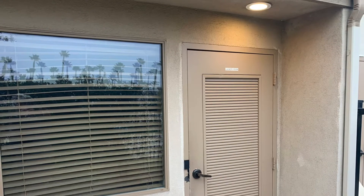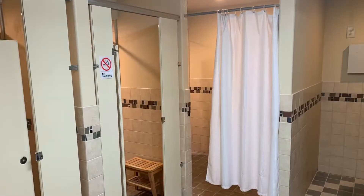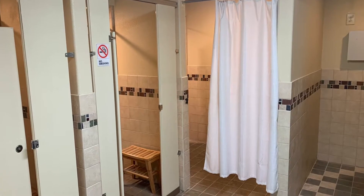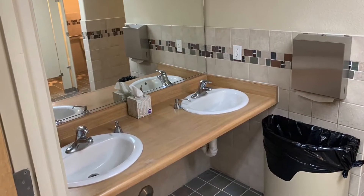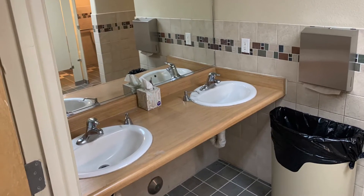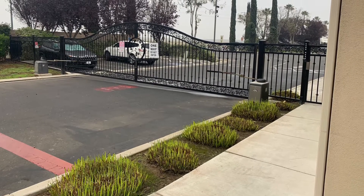There are laundry facilities and the clubhouse has changing rooms and showers that are excellent — beautifully cleaned. This is also a gated community, in and out, very secure.